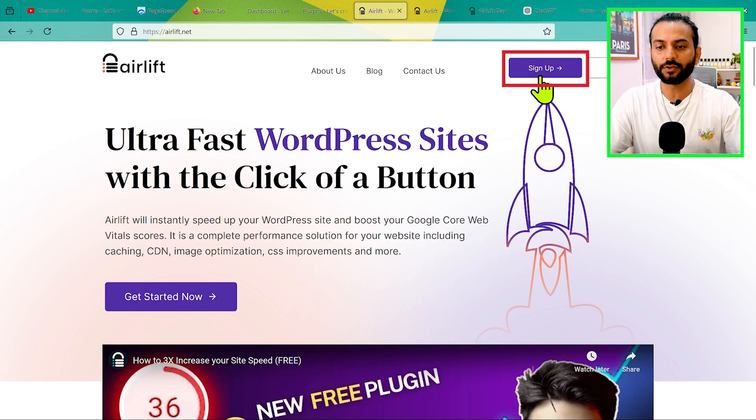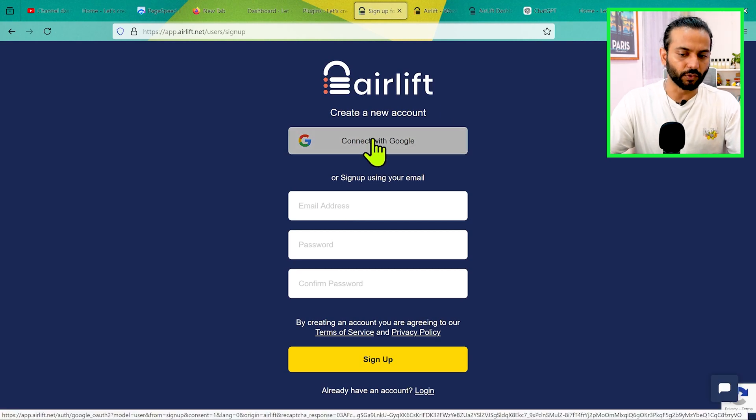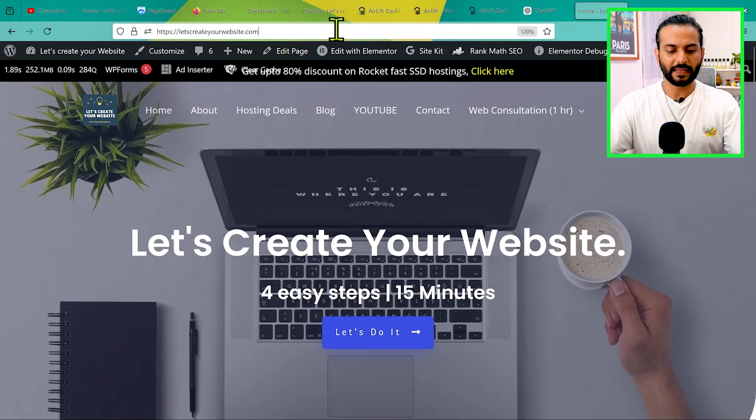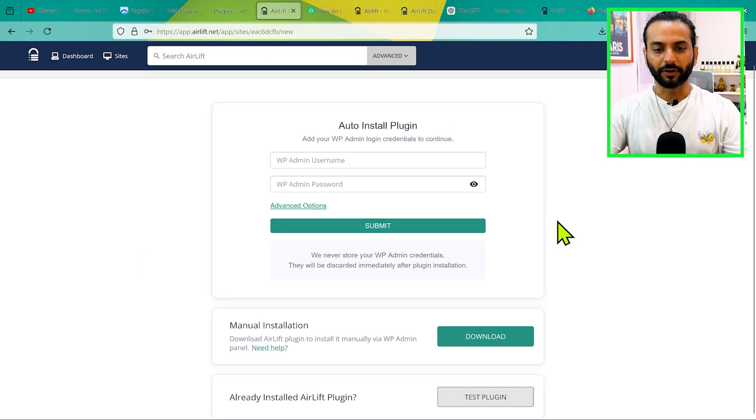On the official website, click on Sign Up, and then either sign up using your email or connect with Google. I already have an account on Airlift, so I sign in, copy my website URL, add it, and click Continue. Now you have three options: you can auto-install the plugin, you can add your WordPress username and password, or you can do manual installation.